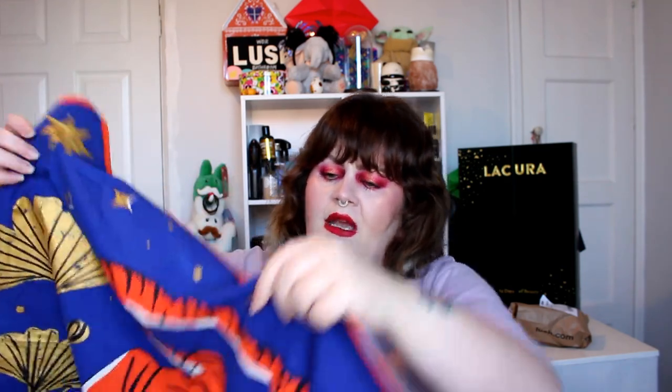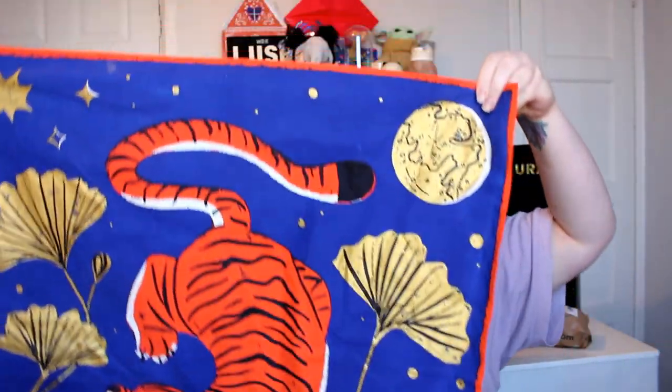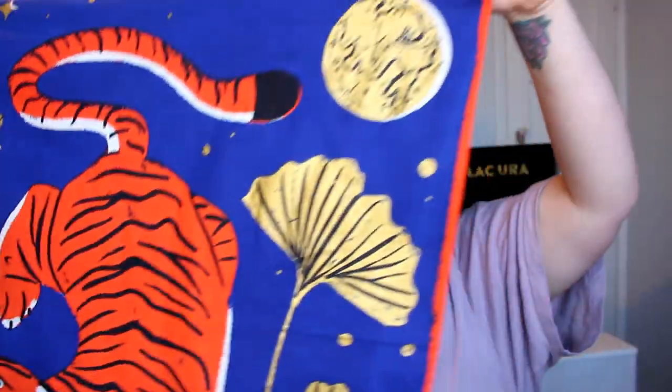The last thing from the Luna collection is this stunning knot wrap — I think it's called Lunar Tiger. This is absolutely gorgeous. You've got a stunning traditional-looking tiger on a dark blue background with moons and flowers. It was designed in-house, very much inspired by traditional tattoos. It's six pounds, made from Indian organic cotton, and I think it's my favorite knot wrap of the year so far.